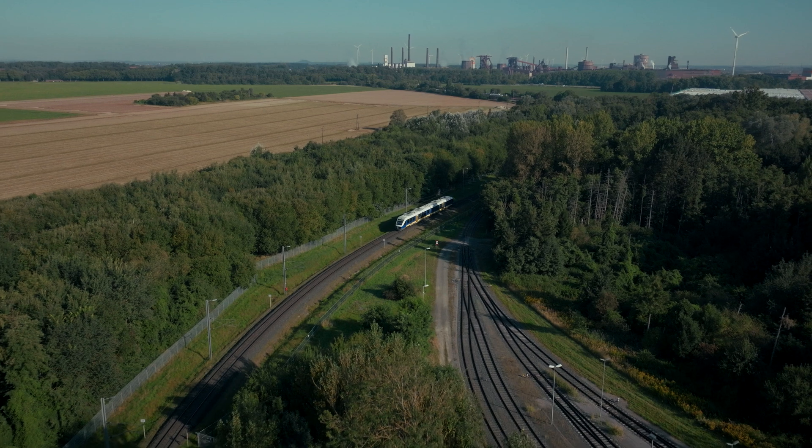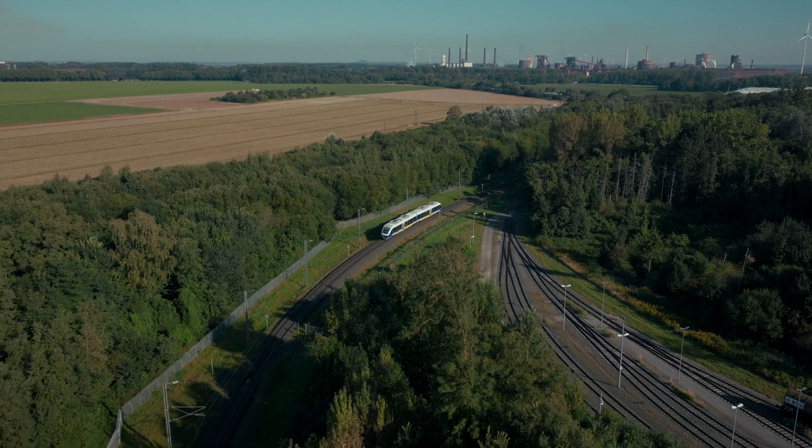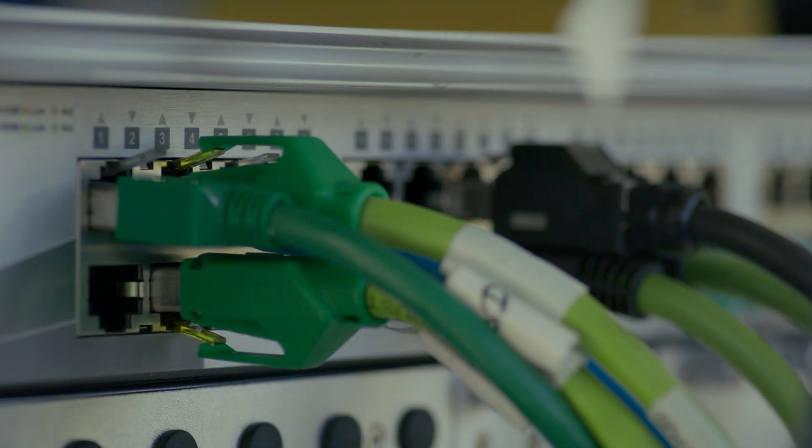The first big benefit is that we're facing a shortage of drivers, just train personnel. So by automating train operations, we're actually enabling the trains to run. The second element is that by automating more tasks, we're able to move into a 24/7 mode, which means that we're increasing asset utilization drastically.